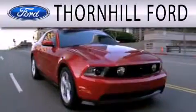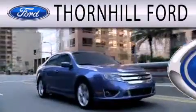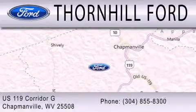Thornhill Ford is dedicated to doing everything possible to ensure that the experience you have selecting your next vehicle is as pleasant as possible. We are located at US 119 Corridor G in Chapmanville.